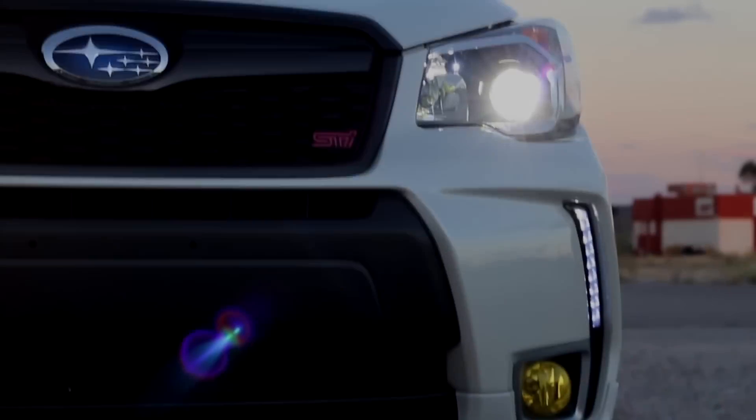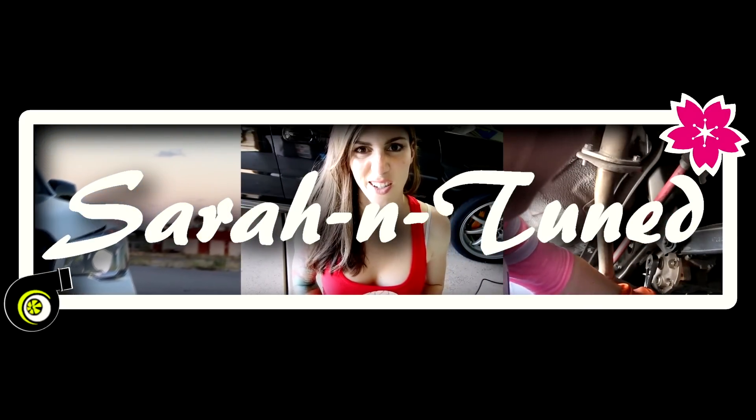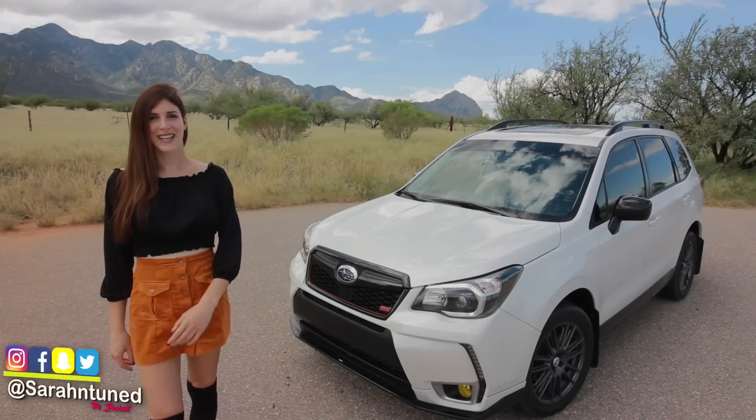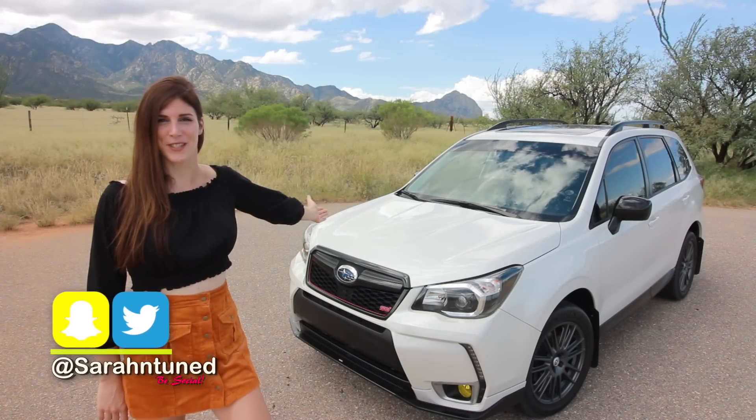GUM STICKS! Hi guys, I'm Sarah. Welcome to my car channel. And this is Forrester Gump.